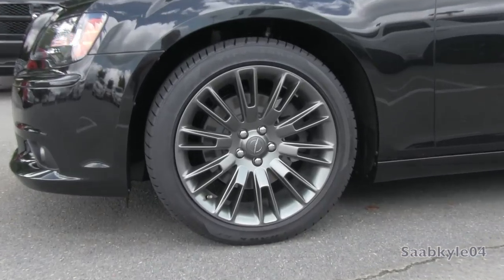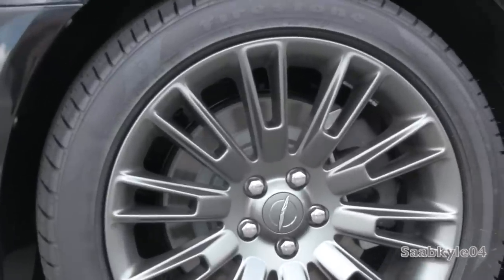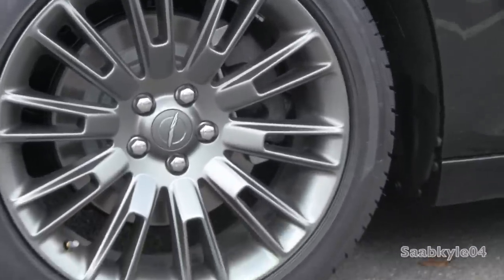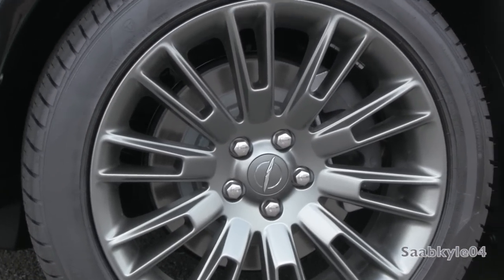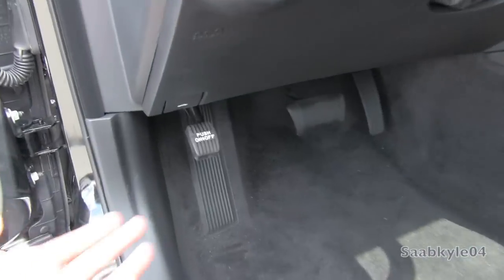The wheels also finish up the exterior uniquely — 20-inch gray finished thin-spoke aluminum alloys wrapped in Firestone Firehawk GT tires measuring 245/45, also with four-wheel disc brakes, stability, and traction control.